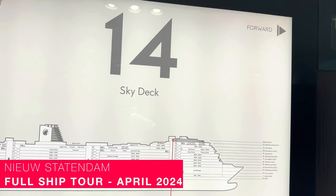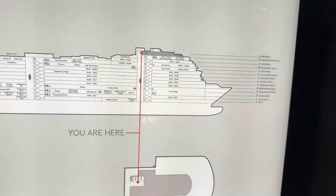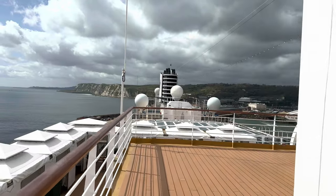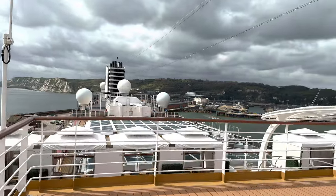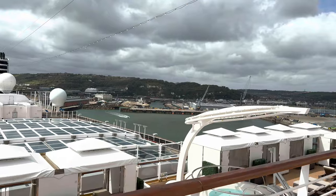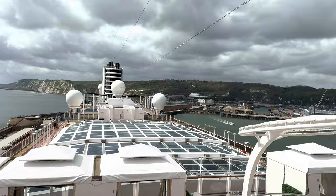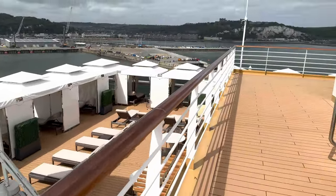We were invited on to New Statendam by Holland America when she was in port for the day in Dover. It was just for about five hours, so it was a real whiz around. We got about an hour and a half to go off and have a wander and film. I went off and did the ship tour, which is what we're looking at now, and you went off and explored.